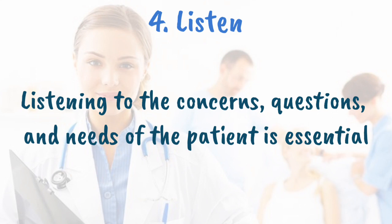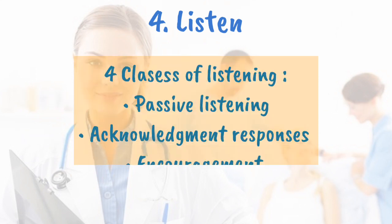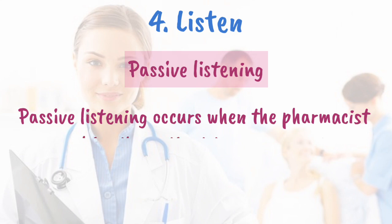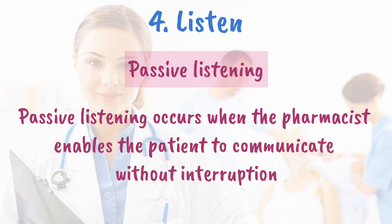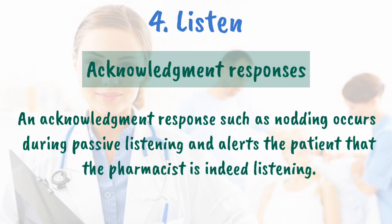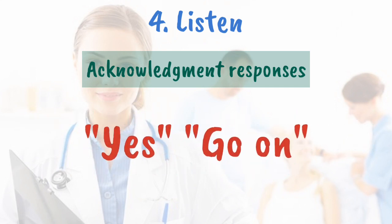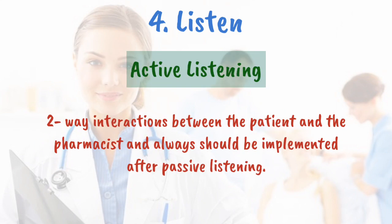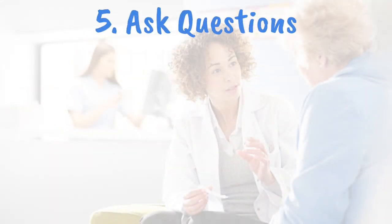Listen. Listening to the concerns, questions, and needs of the patient is essential. Listening skills can be categorized into four classes: passive listening, acknowledgement response, encouragement, and active listening. In passive listening, the pharmacist enables the patient to communicate without interruption. Acknowledgement responses such as nodding alert the patient that the pharmacist is listening. Encouragement strategies use words such as 'yes' or 'go on.' Active listening involves two-way interactions and should always be implemented after passive listening.